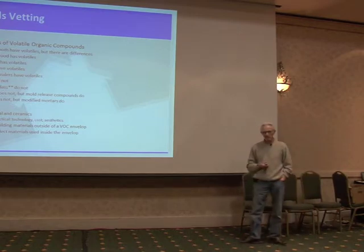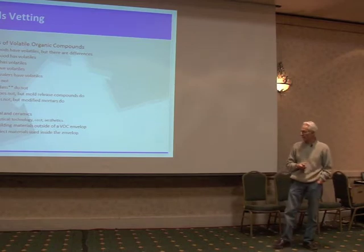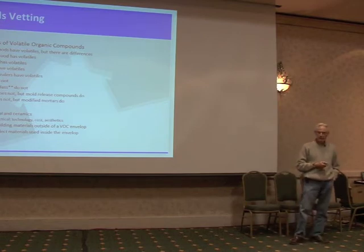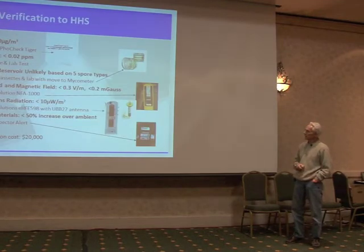So the possibility is to put most of these materials outside the VOC envelope — that's the game plan here. And carefully select the materials that are used inside and outside, with very particular attention to what we're going to put into the inside of the house.